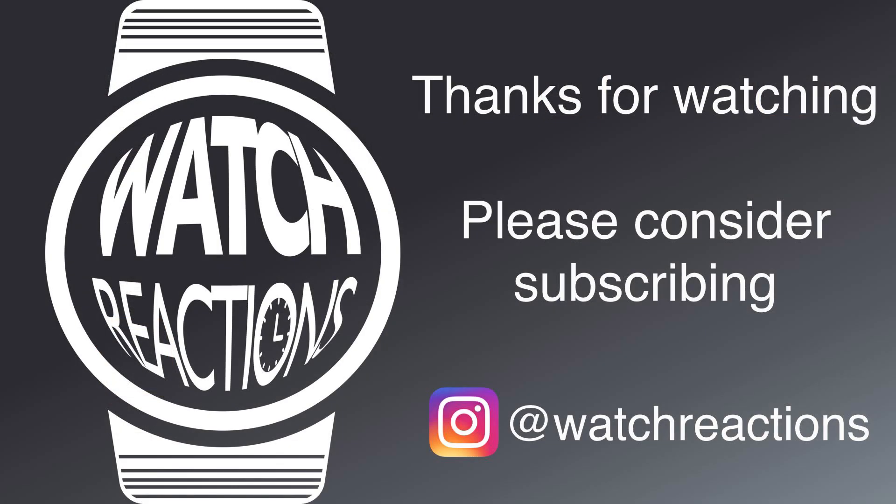And that is the end of today's video — an area of watchdom that is a bit random, but I thought others may enjoy it like I did. I hope you enjoyed the video, and if you did, please do consider liking and subscribing. Take a look at some of my other videos on similar watch history topics, and you can follow me on Instagram at watchreactions. I hope you have a great rest of your day.